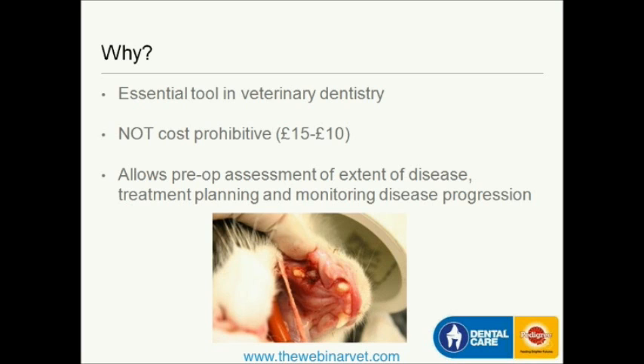It is an essential tool in veterinary dentistry, and it's not a cost-prohibitive thing to provide to clients. The practices I work from charge about £15 for the first radiograph and about £10 for subsequent ones, so it doesn't add a huge amount to the client's bill. But it adds an enormous amount in terms of diagnosing disease, treating the disease, and explaining to your client what's going on.